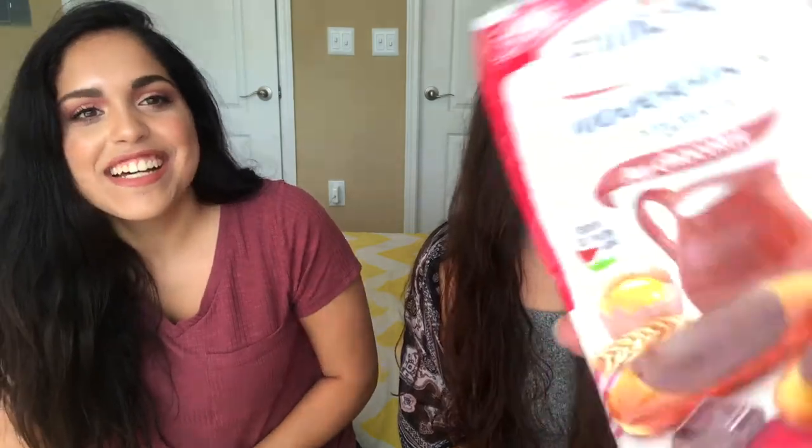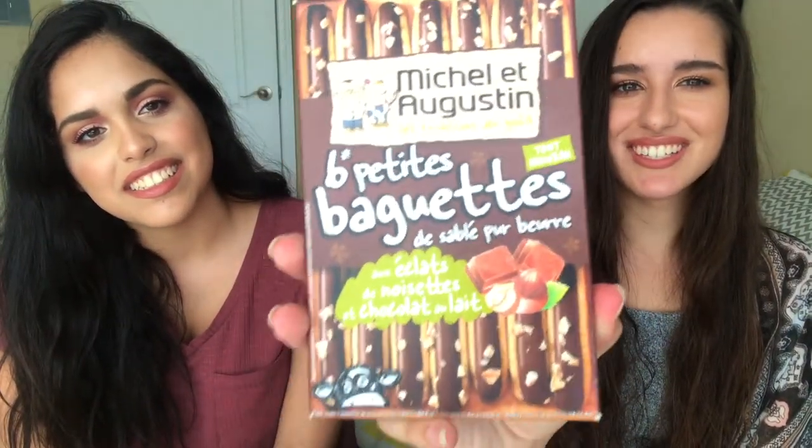I have Madeleines! You know, Madeleines are really cool — you can get little packaged ones at Starbucks. So here's the French version of a packaged one and I thought it'd be really cool to try. And then I also got these Michelle and Augustine petites baguettes — they're little baguettes, like Pocky sticks, basically the French version of Pocky. Let's try them!